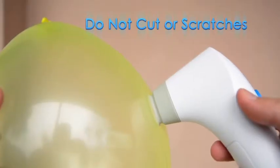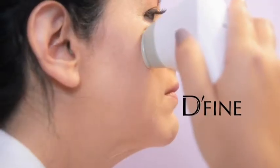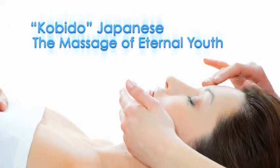Define is gentle to the touch — no cuts or scratches. Ideal for men and women, safe for even the most delicate skin. Define combines facial vacuum therapy with the traditional Kobito Japanese technique known as the massage of eternal youth.